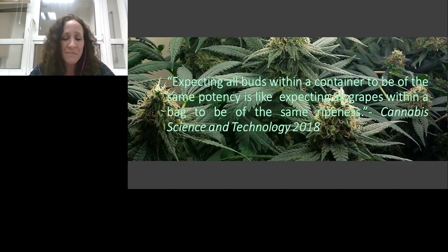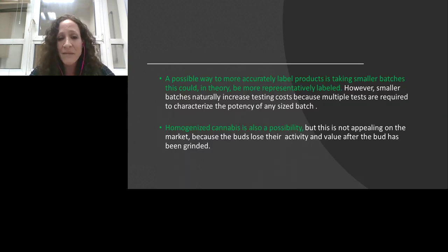Why is this happening? Simply because cannabis is a plant, not a pill or capsule made in a pharmaceutical company. Environmental conditions affect plant growth. We can compare it to grapes — expecting all buds in a container to have the same potency is like expecting all grapes in a bag to be the same ripeness. Just as sugar content is not evenly distributed among grapes, cannabinoids are not evenly distributed within flower buds from the same plant, same grow, same strain, or different grows. Sun exposure and other environmental effects affect potency distribution across the plant.